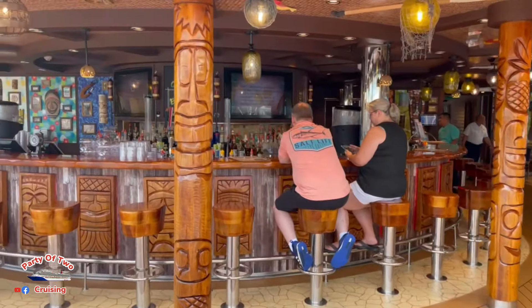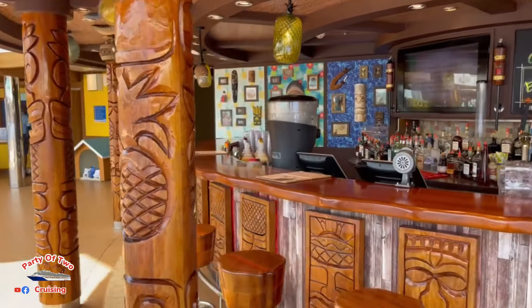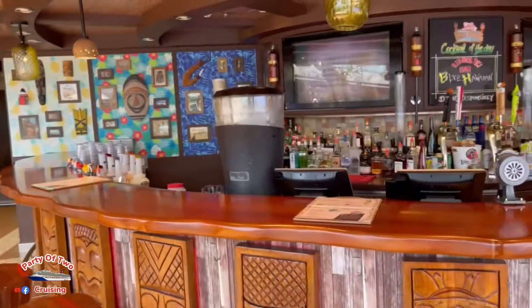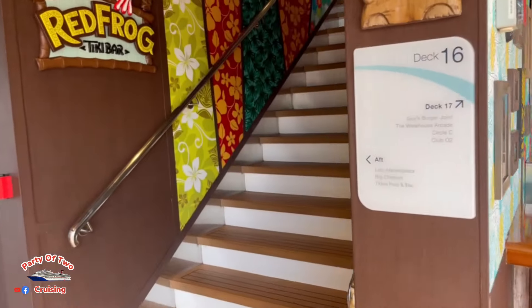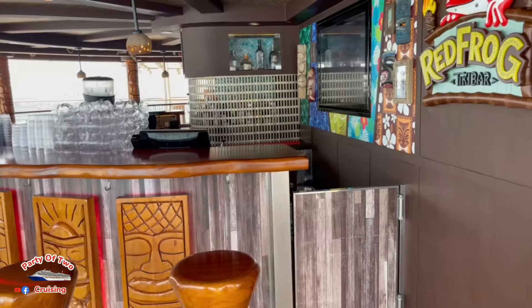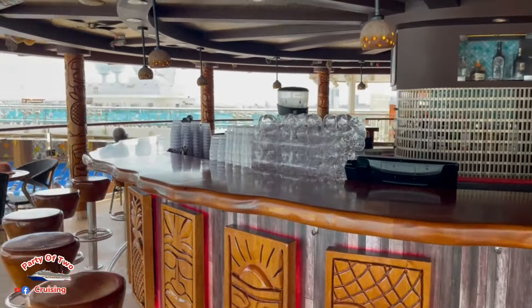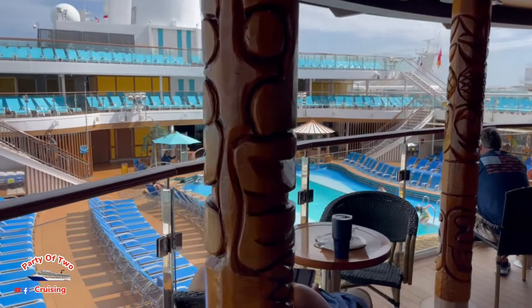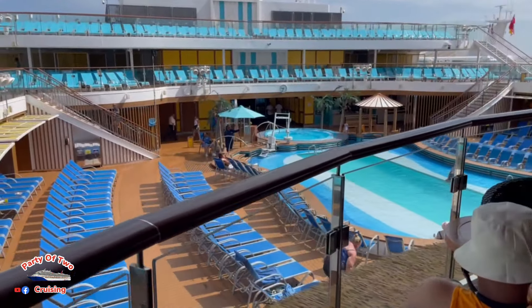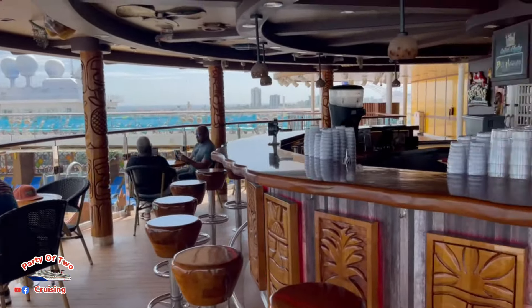You can sit at the Red Frog Rum Bar down on the lower level, or you can go right up these steps to the second level. This is your second level of the Red Frog Tiki Bar. It's actually a nice view from up here when you're sitting at a table, though seating is limited.